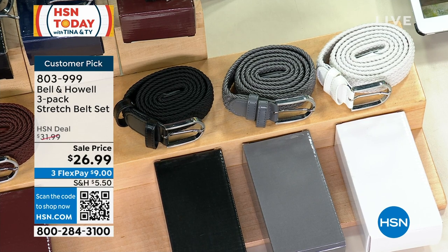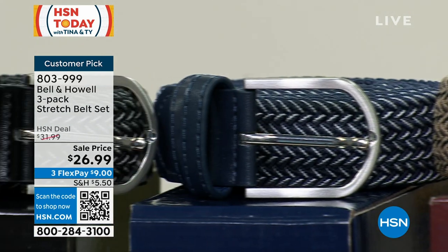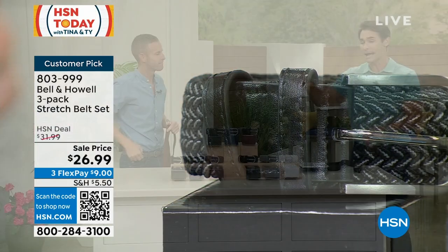And the navy — I love wearing navy shoes. I like a light colored pant, maybe a navy shoe. The navy works really well. I would match the belt to the shoes or maybe the belt to your pants. So the navy, the brown, and the black — that's a three option that you can also get.